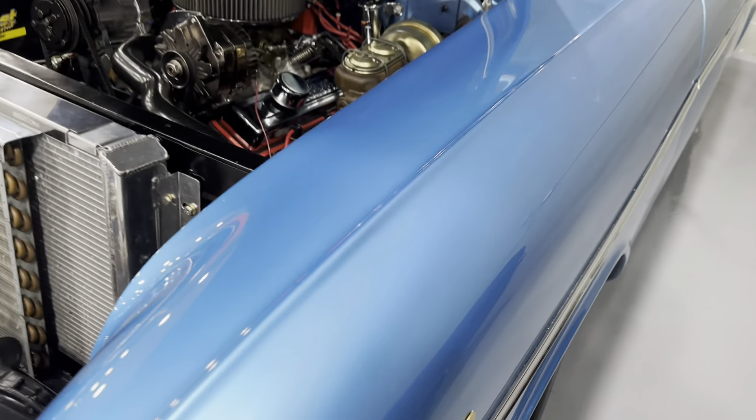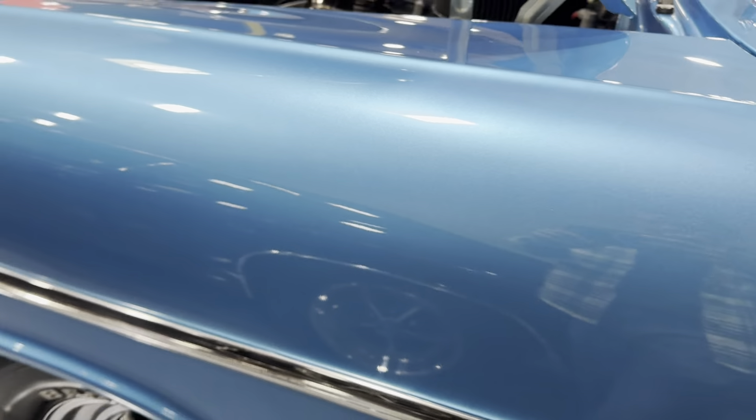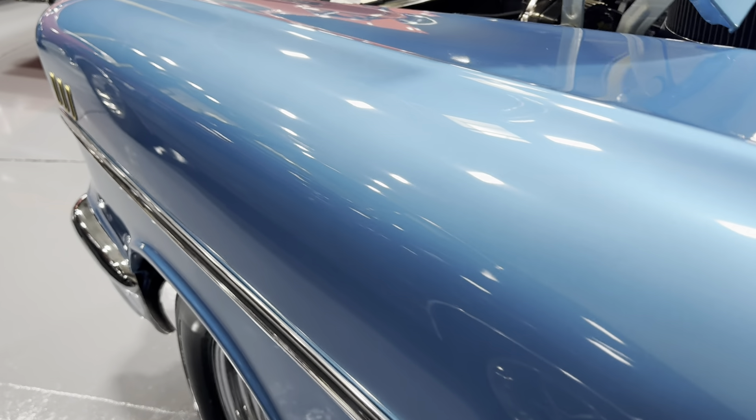Gorgeous car. Just take a look at that paint job — really nice blue paint, shines really well. Let's take a look at the light hitting that.